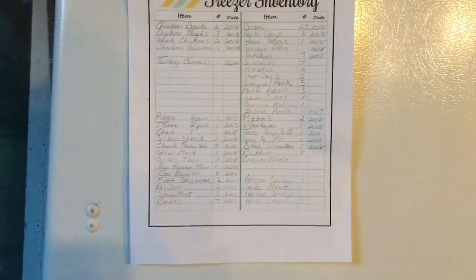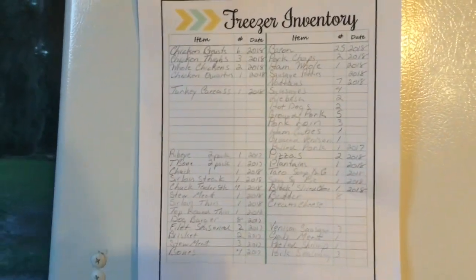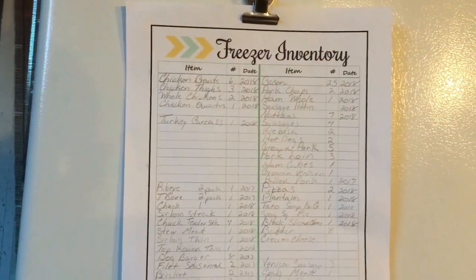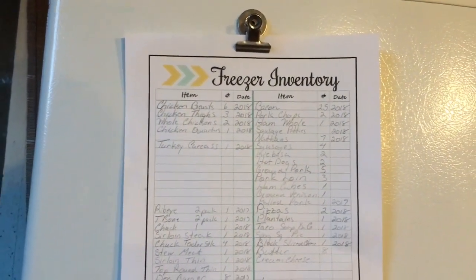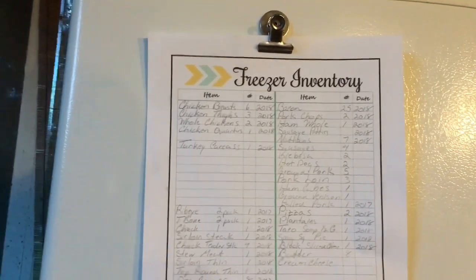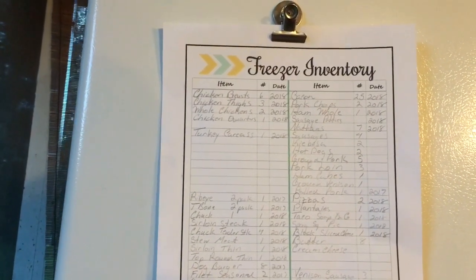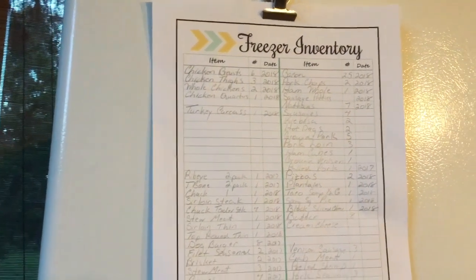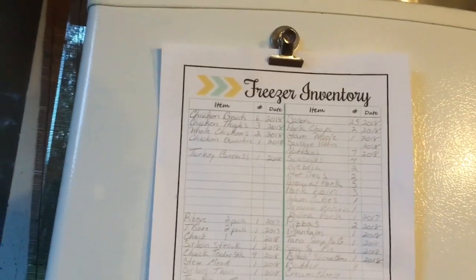Hey guys, this is the big freezer inventory. I'll probably go back and rewrite this and group like foods together a little bit better. These are Zaycon bags of chicken breasts and chicken thighs, so they're great big bags. I have six chicken breasts, three chicken thighs, two whole chickens, one big family package of chicken quarters, a large turkey carcass to make into stock or soup, a two-pack of ribeyes, a two-pack of T-bones, one chuck steak, one sirloin steak, four individual thin chuck steaks, and one thing of stew meat from Winn-Dixie.